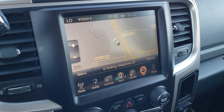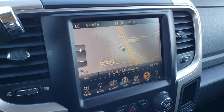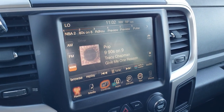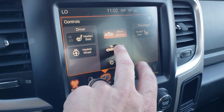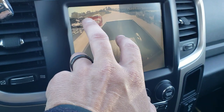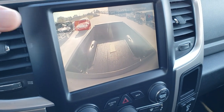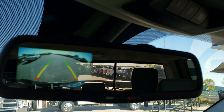The 8.4-inch radio has AM, FM, and SiriusXM radio capabilities. It also has the factory navigation system. You can control heated seats and the heated steering wheel right there, and you can check out the cargo cam to see what's in the bed of the truck. The backup camera shows up in the rearview mirror.